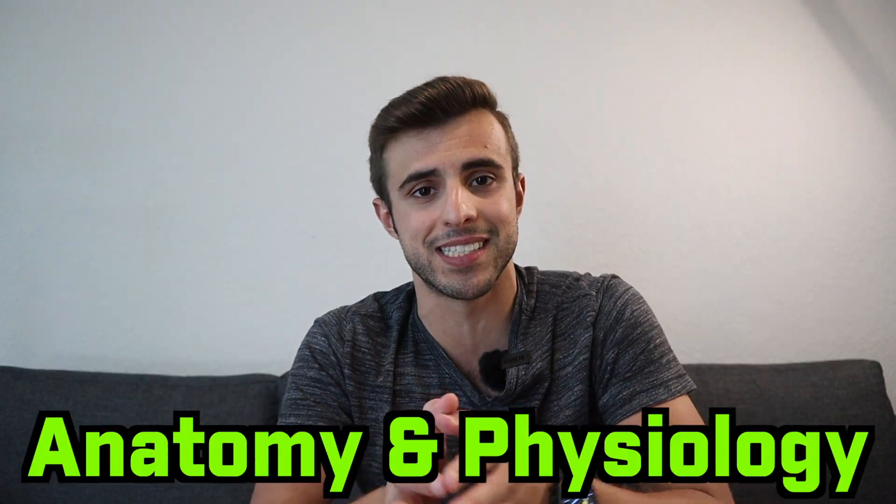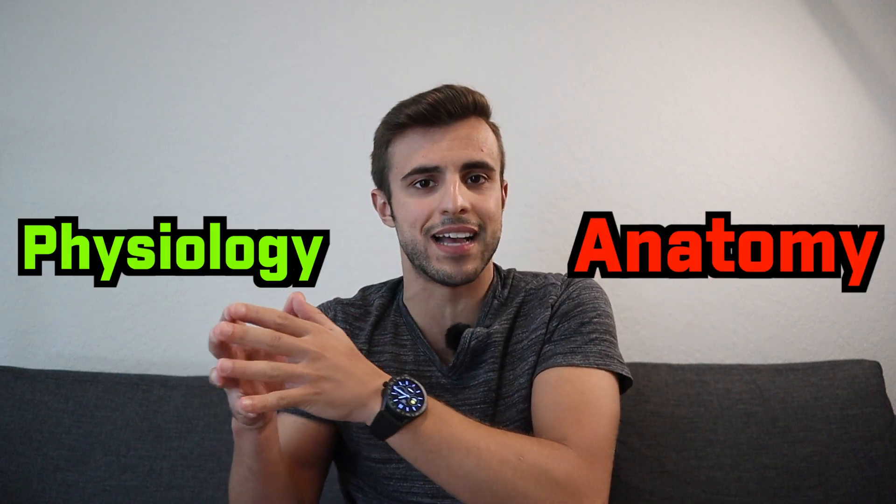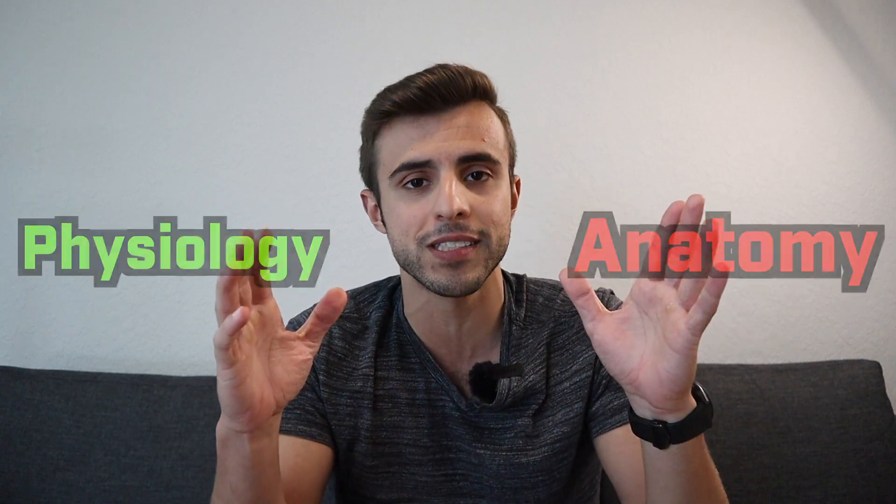Depending on your school and what you're studying, you might be taking anatomy and physiology as a single course, or you might be taking an anatomy class and then a physiology class as two separate courses. But regardless of how you're doing it, all of these tips will help.